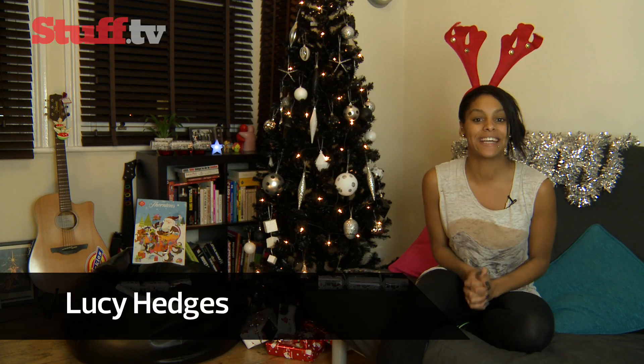Christmas is in full swing, it is everywhere, and with not long to go until Christmas we thought we'd unwrap ten Christmas gifts for 2010.